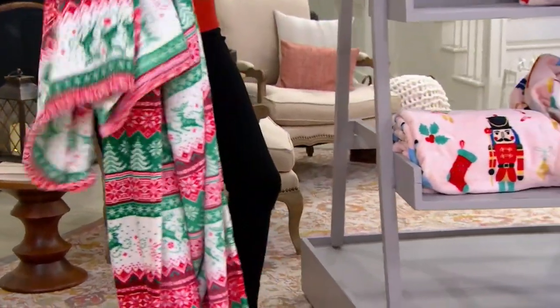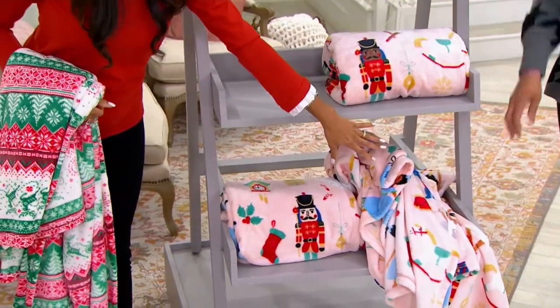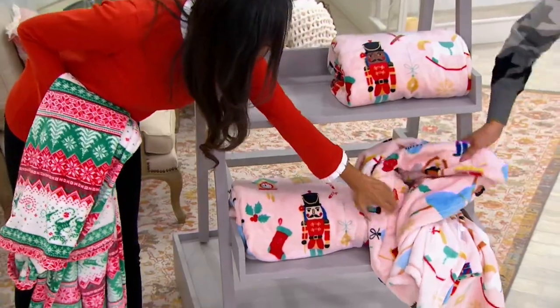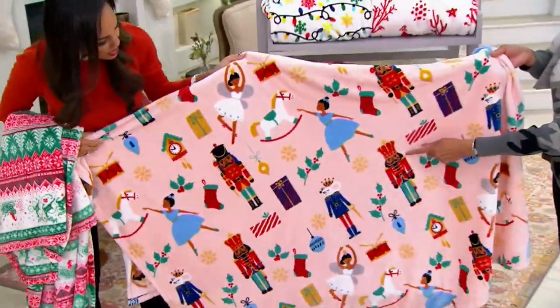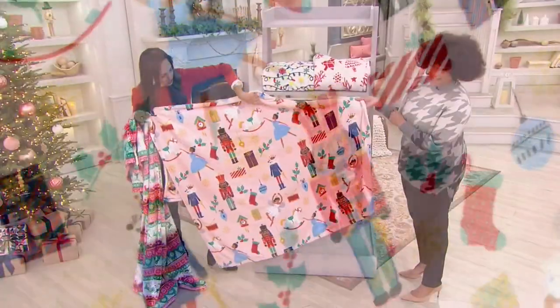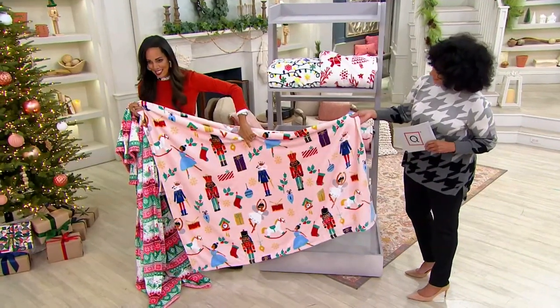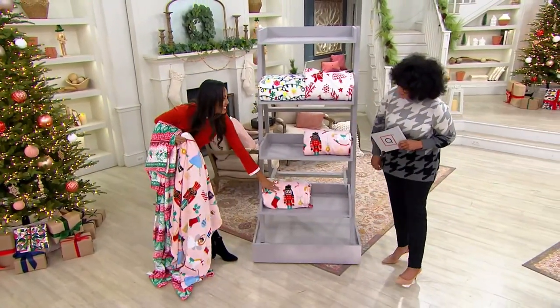And then the Nutcracker — we have that in three different skin tones. We have the black here, we have the brown tone, and the white skin tone as well. You have Clara dancing and all of the cute little whimsical pieces accompanying. So there's something for everyone.